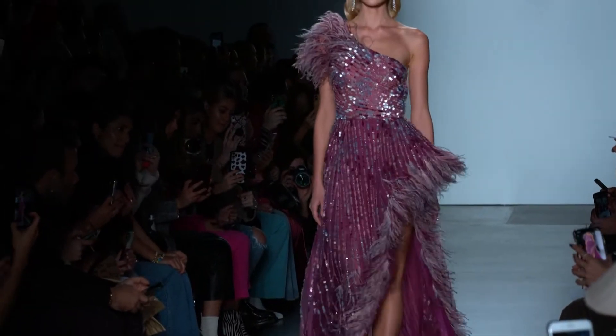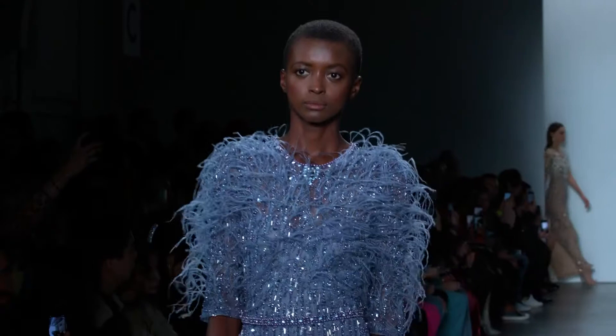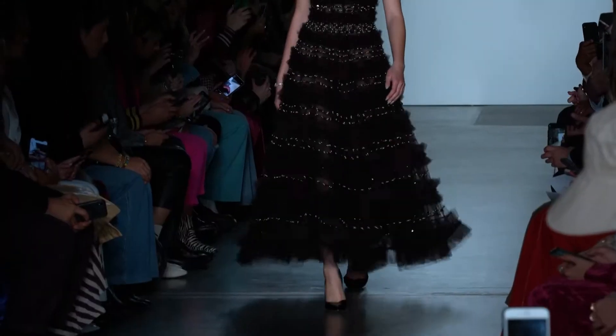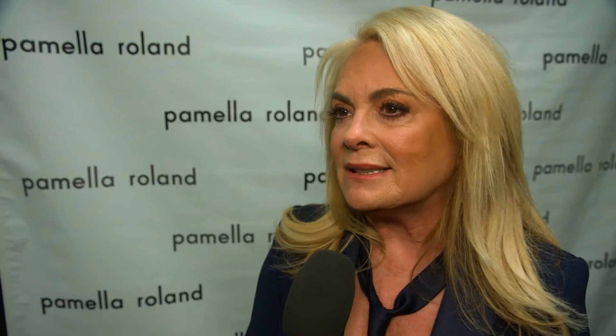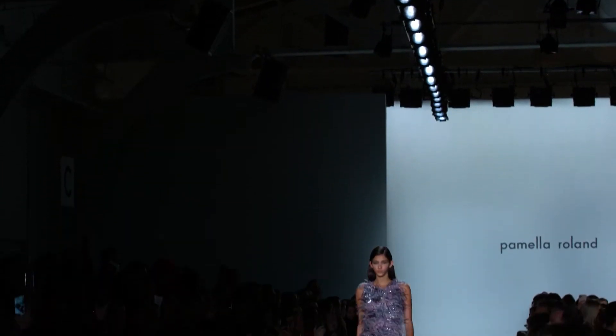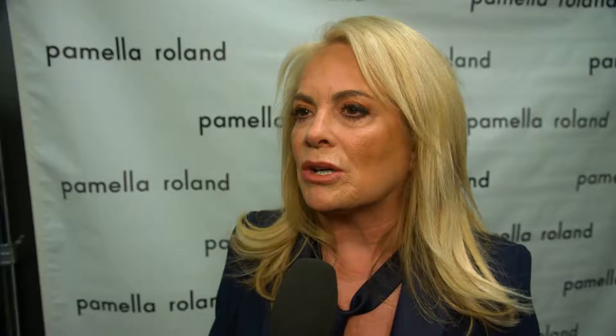Pamela believes her following comes from making beautiful gowns, and she acknowledges that dressing celebrities has certainly helped her business. The inspiration for her fall 2020 collection is Versailles — the beautiful, amazing palace outside of Paris. She wants you to experience it a little oversized, drawing from the chandeliers, the architecture, the furniture, and the wall of mirrors — elements you'll see quite a bit throughout this collection.